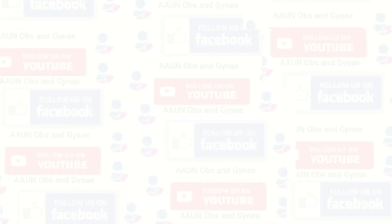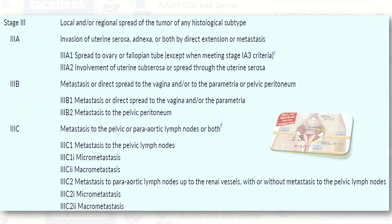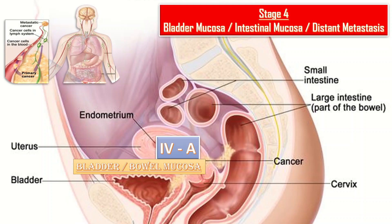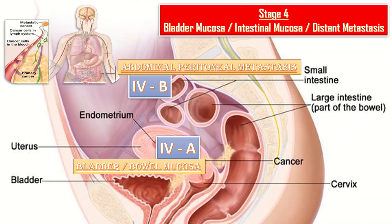Coming to the last stage, Stage 4, in which the tumor spreads to the bladder mucosa or intestinal mucosa and/or distant metastasis. It is further divided into 4a, 4b, and 4c. Stage 4a is invasion of bladder mucosa and/or intestinal mucosa. Stage 4b is abdominal peritoneal metastasis beyond the pelvis. In Stage 4c there are distant metastases.